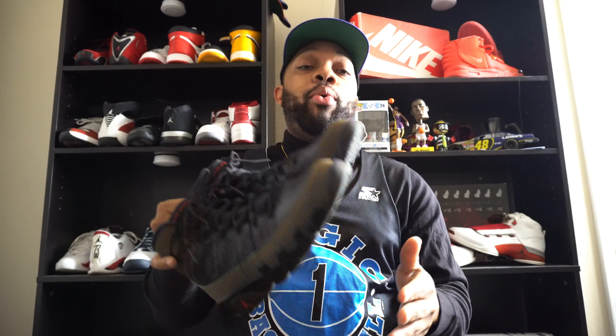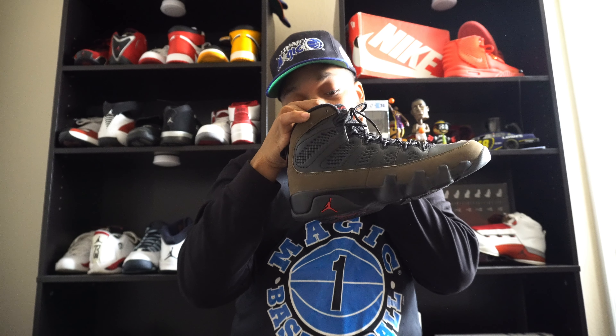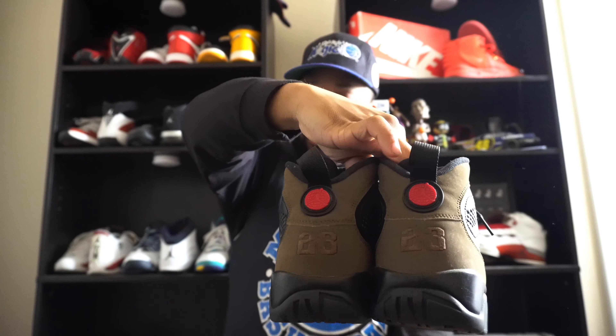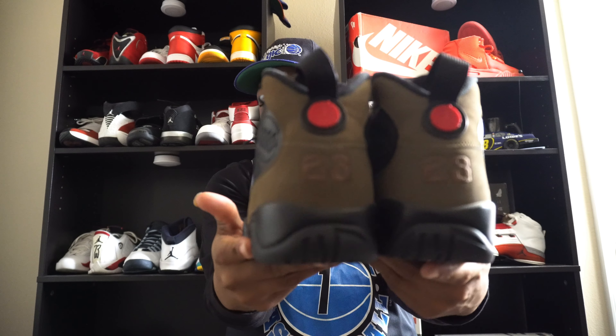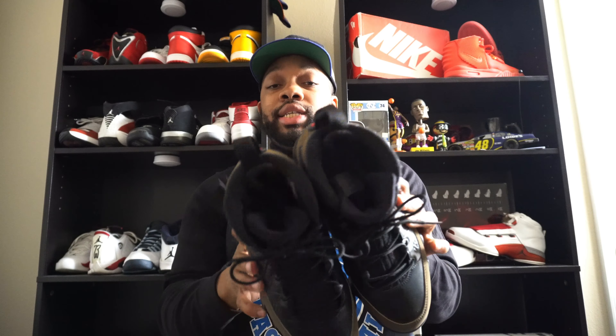Let's hop into the first pair. As y'all can see, your boy has the Olive 9 Jordan Nines in a size seven. These released back in 2012 — these things are mad fire. This is probably the coldest nines ever in my opinion. The Olive Nines took me the longest time to get. I saw them on GOAT, they ran me a cool penny, and they did not come with a box. I didn't even care about the box because that size seven was just so hard to find.